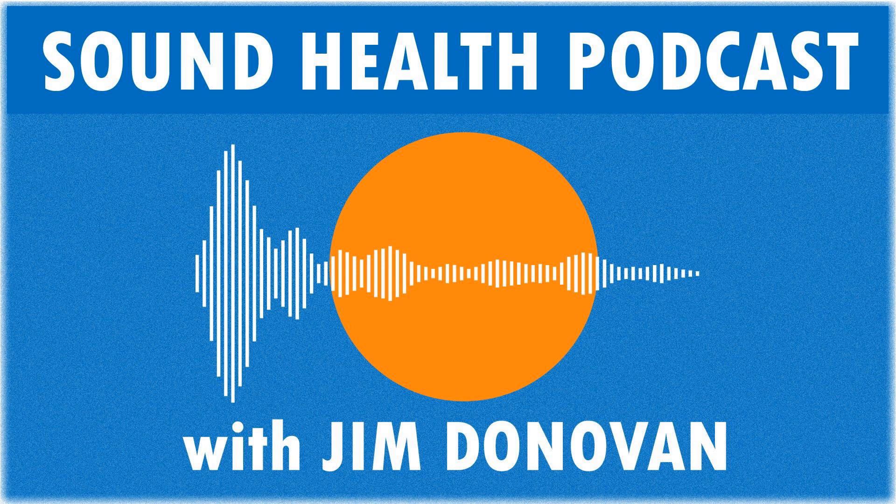Hey there, this is Jim Donovan. Thanks for tuning in today. I'm so glad that you're here. Today we're going to explore the question: could sound really help to clear Alzheimer's plaque?